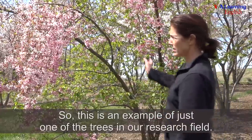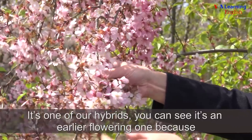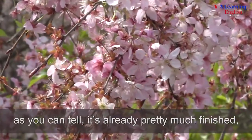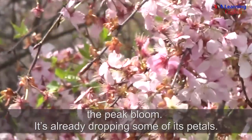This is an example of just one of the trees in our research field. It's one of our hybrids. You can see it's an earlier flowering one because, as you can tell, it's already pretty much finished the peak bloom. It's already dropping some of its petals.